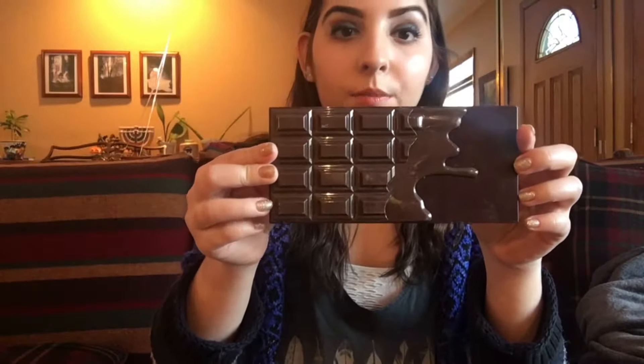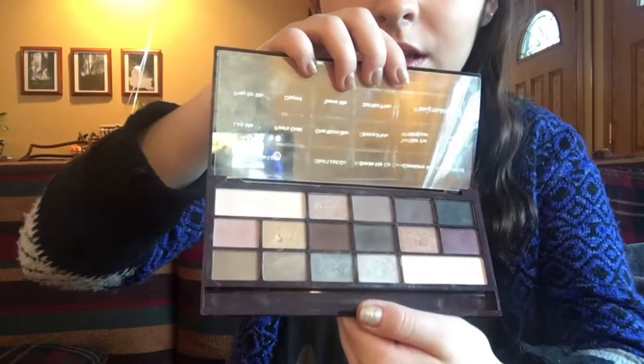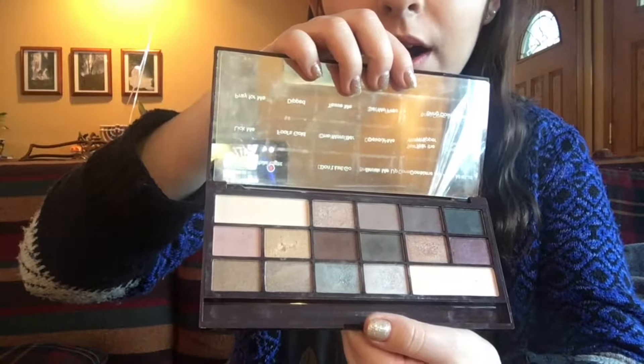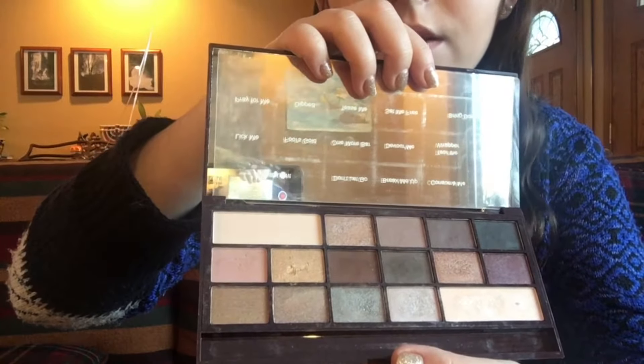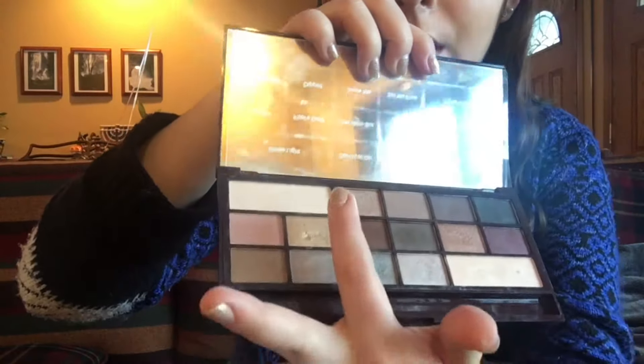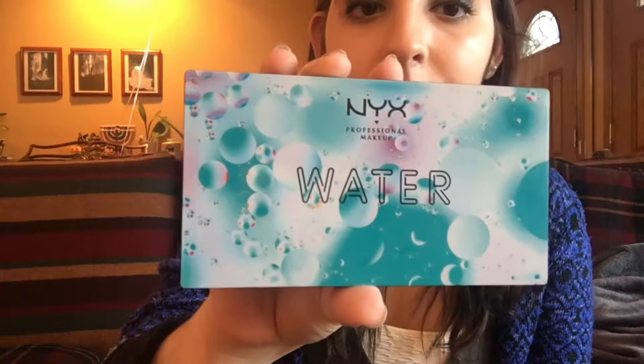First I'm going to start with what my dad gave me. He gave me this Makeup Revolution Death by Chocolate palette, which is a dupe for one of the Too Faced chocolate bar palettes. These are all the shades — it has a black, a few browns, some golds, a few lighter lid colors, some brow highlights. I think this is a really pretty neutral palette. Also from my dad, I got this NYX water palette — I love the packaging.